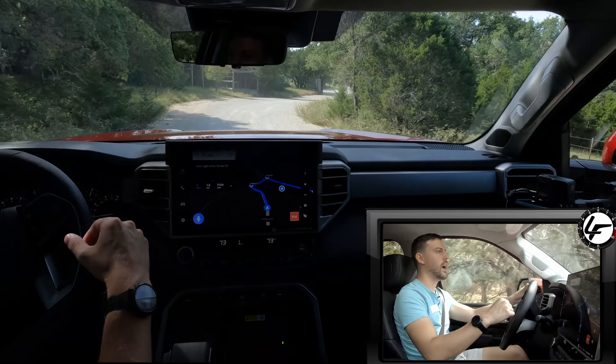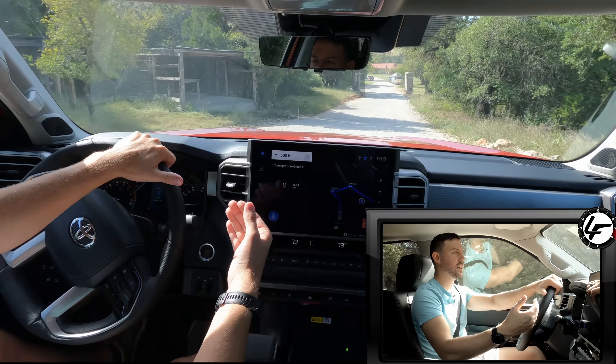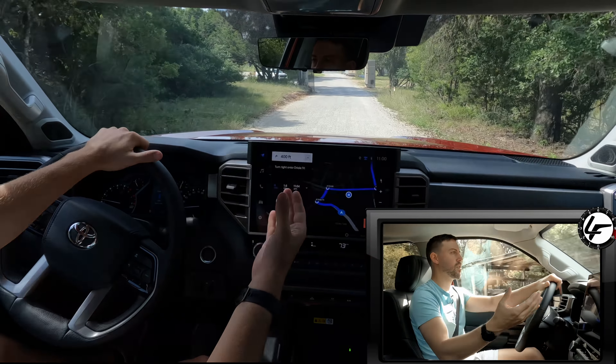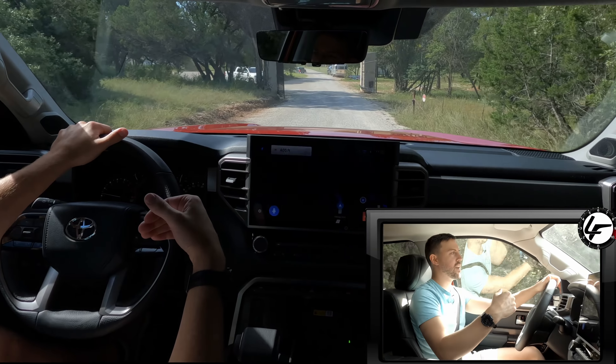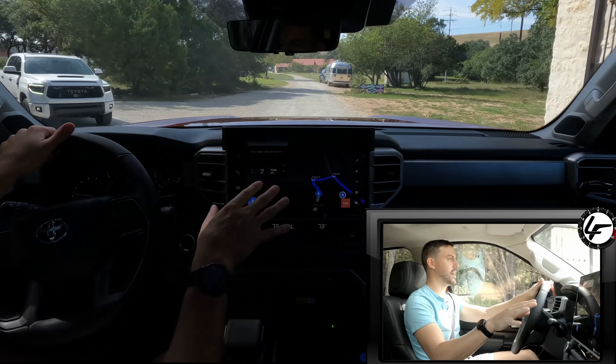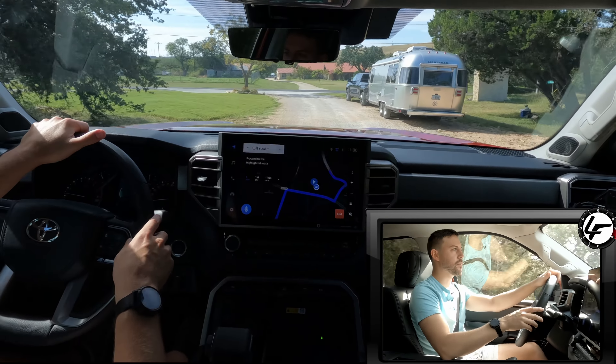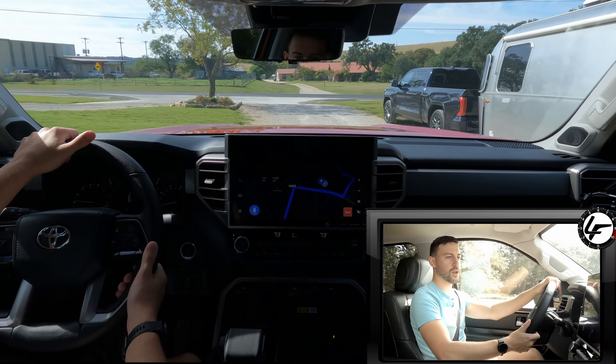I have it in dark mode. You can put it in automatic mode where it automatically brightens with the daylight. I like the dark mode — I like dark mode even on my computer — so it's nice that I have the ability to make this screen black when I want it to be.